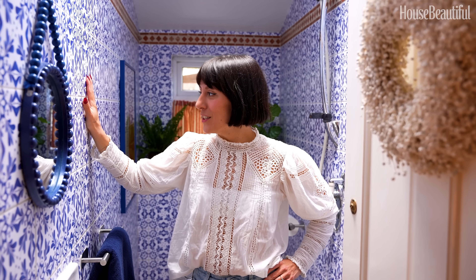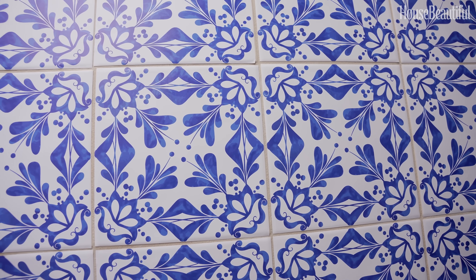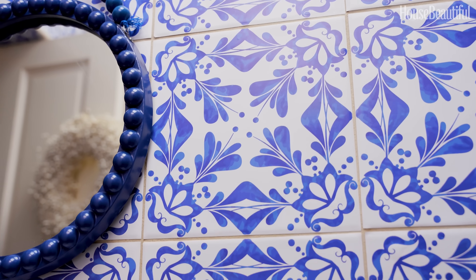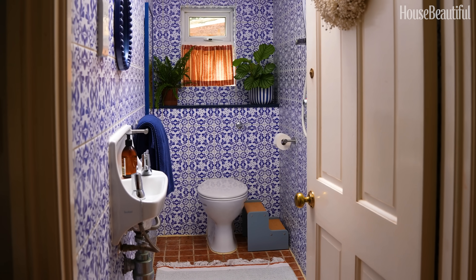Here we are in our downstairs bathroom. This was the last room I actually approached in this house, and in previous rentals I've always been really nervous about doing anything to bathrooms, so this was a bit of a first for me. All of these tiles are actually stickers — I stuck 420 vinyl stickers to each and every single one of the tiles in this room and cut them to size. The tile has a kind of Portuguese-y feeling to it, and it completely transformed this space, which was very, very functional with no decorative elements whatsoever.